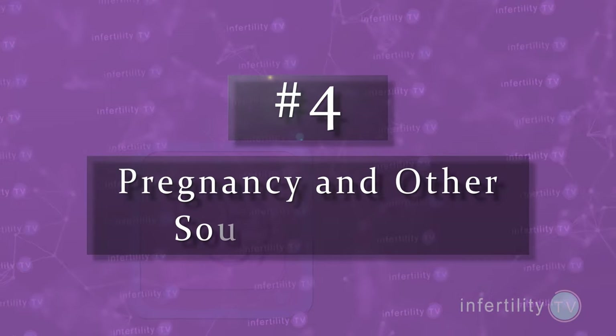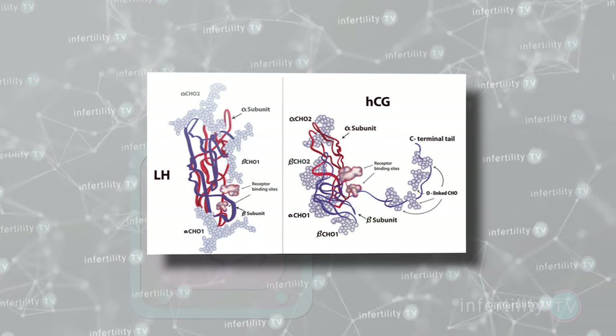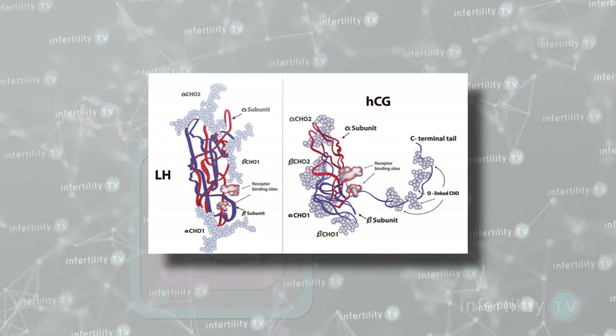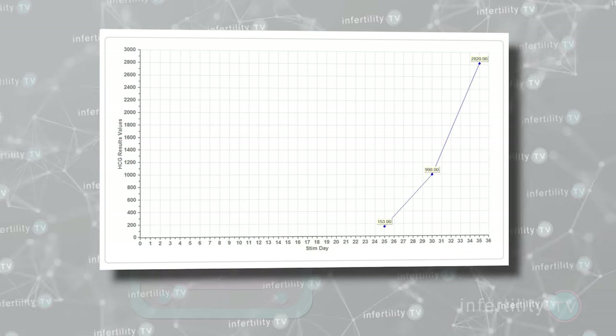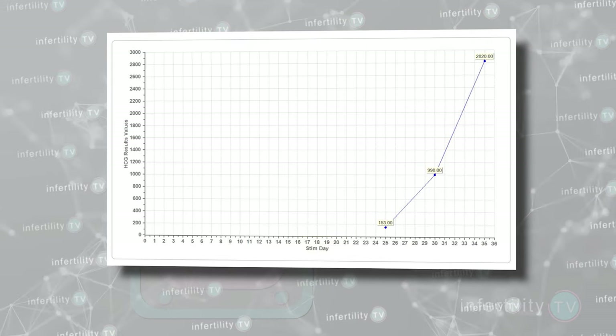Number four: pregnancy and other sources of HCG. LH is very similar to another hormone called HCG, which is the hormone produced during pregnancy. Depending on the OPK you use, it is possible to see a positive result on your OPK from having too much HCG in your blood. This is also true if you are taking injections of HCG. The higher the levels of HCG in your body, the greater the chance that it could cause the OPK to be positive. Some types of tumors can also produce HCG, though this is pretty rare.